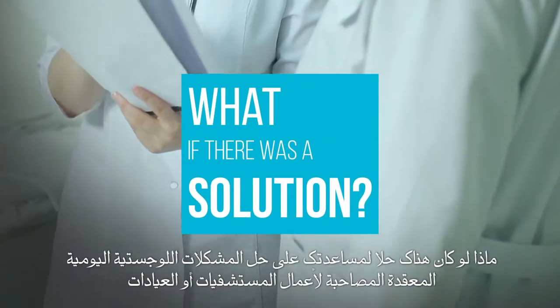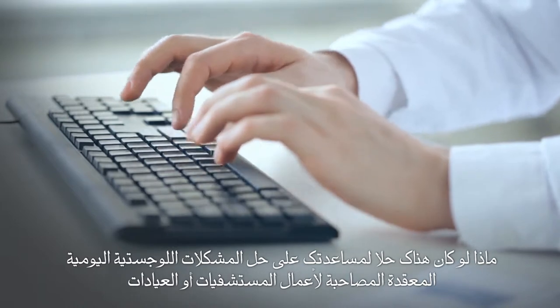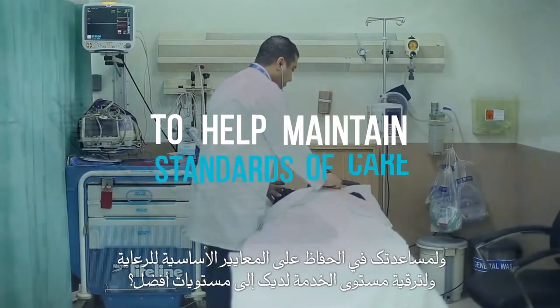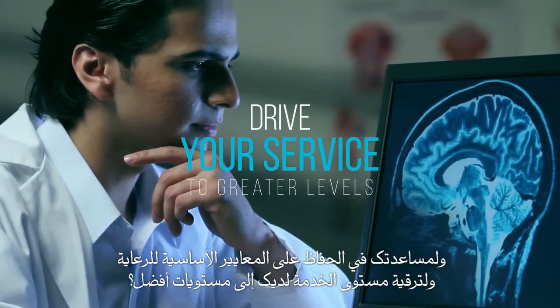What if there was a solution to help solve the complicated day-to-day logistics that come with running your hospital or clinic, to help maintain those essential standards of care, and to drive your service to even greater levels?